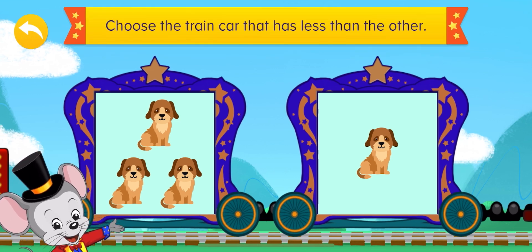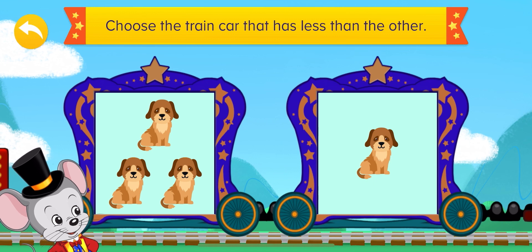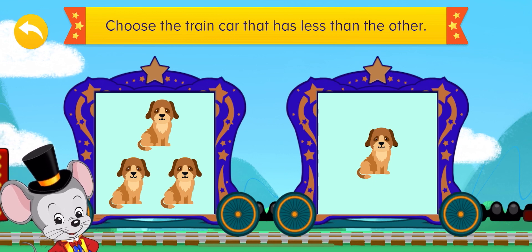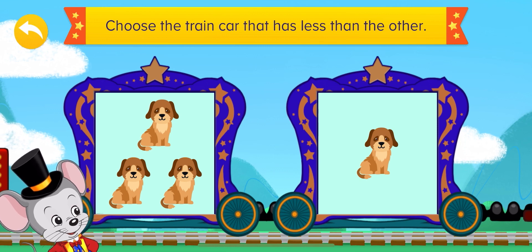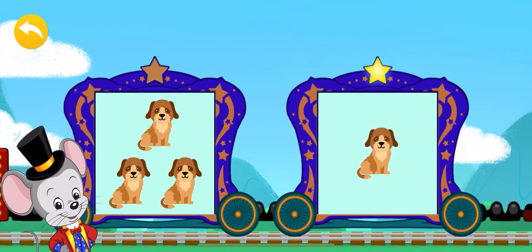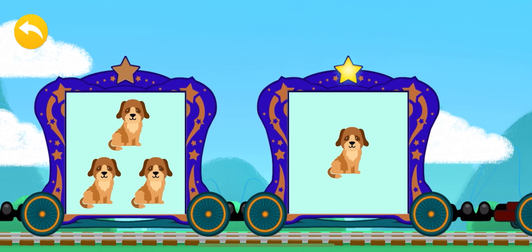Let's see which train car has less dogs! Yes! Very good! Only one dog! One is less than three!